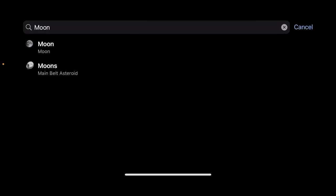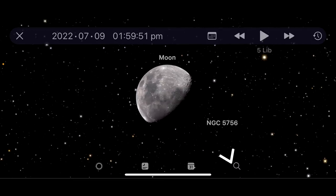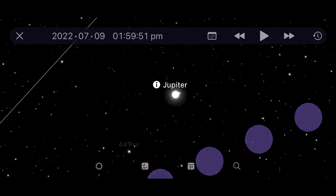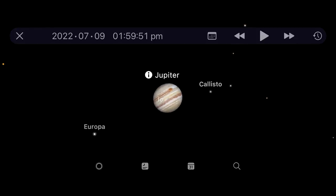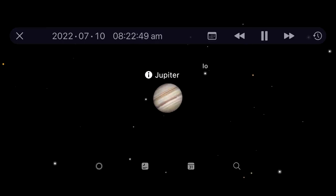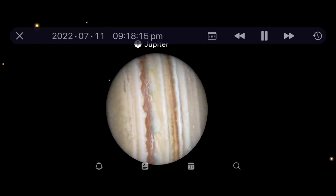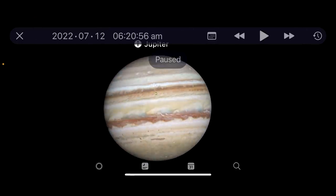This app has replaced a number of other apps for me. For example, I used to have a Jupiter app so I could see what the moons of Jupiter were doing at any given time. But now if I flip over to Jupiter, I can zoom in and see a perfect simulation of where the great red spot is. I can then fast forward this and see where the moons are. Let's watch it do a shadow transit here - there, a beautiful shadow transit. So you can really plan your shots at any time of the night.